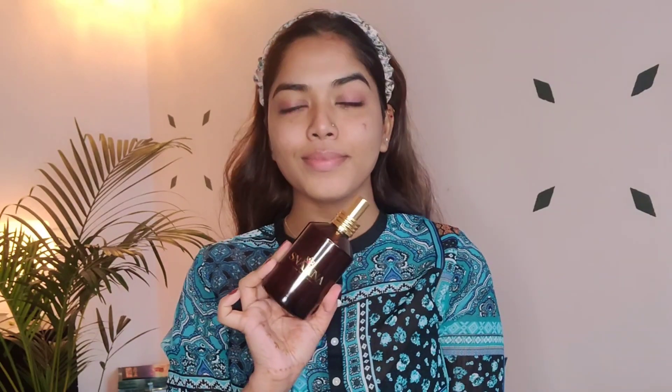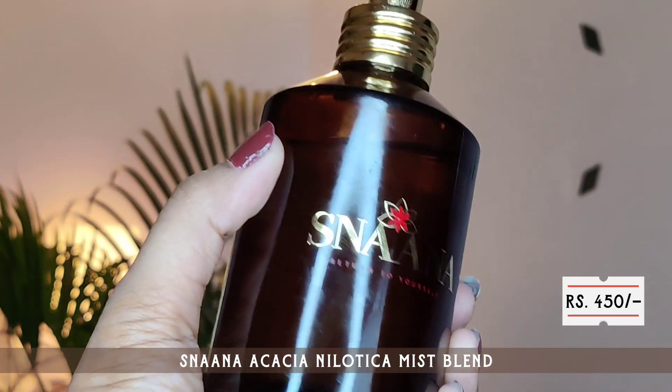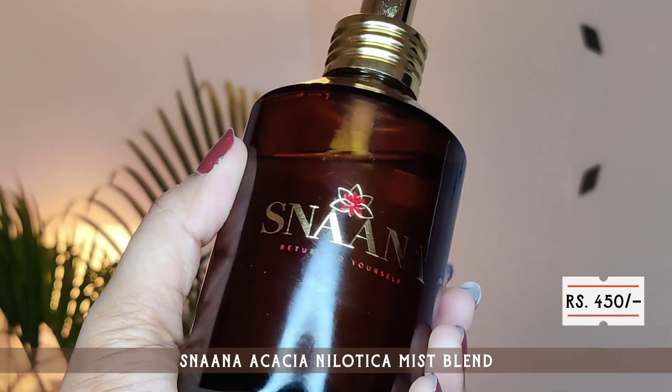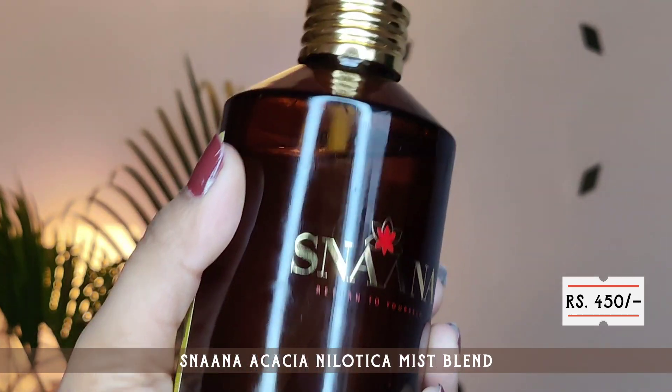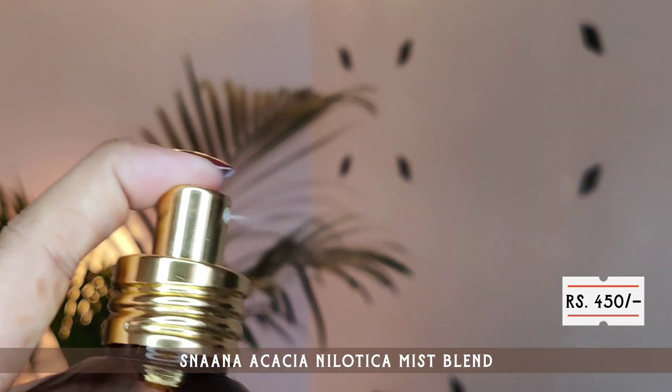Then I move on to toning. There's a CTM routine — cleansing, toning, moisturization — and also a sunscreen step, but they didn't send any sunscreen so I'm just trying out these three products. Coming back to the toner: first, just praise for the packaging — it is very sleek and minimalist. The whole range feels very earthy and relaxing.